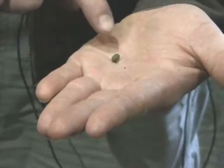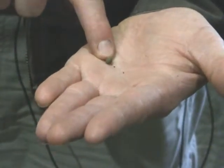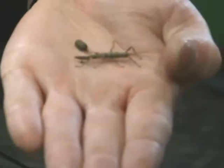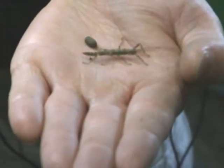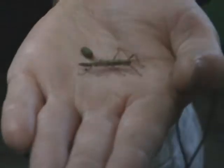These guys have fairly large eggs — their eggs are about the size of a pea. This is one of the walking stick eggs. As you can see, it's very large. This walking stick here hatched a couple days ago out of an egg that size, which is pretty impressive. I don't know how a walking stick that big actually fits in an egg that small.